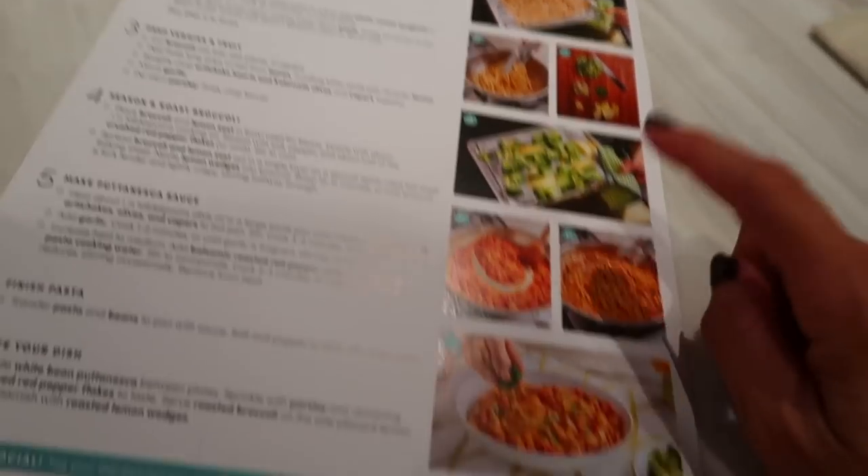Green Chef is a meal kit delivery service — one of my favorite ones to use in the fall, just because I'm a busy fall girl. I spend a lot of time editing, emailing, and getting in shape for my wedding, so I don't always have time to go to the grocery store. It's really nice to cook on Sunday, Monday, or Tuesday nights. The other thing I love about Green Chef is it's a USDA certified organic company. They make cooking super simple with step-by-step directions that include pictures — which I love because I'm such a visual person. They also tell you what kind of pot you'll need.